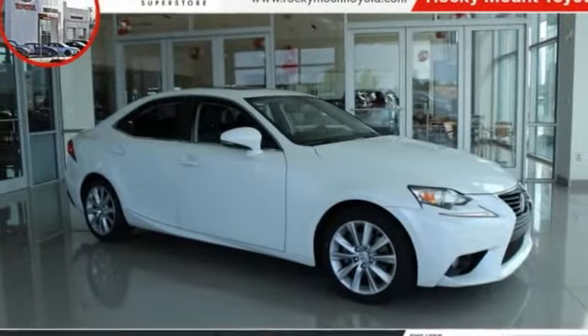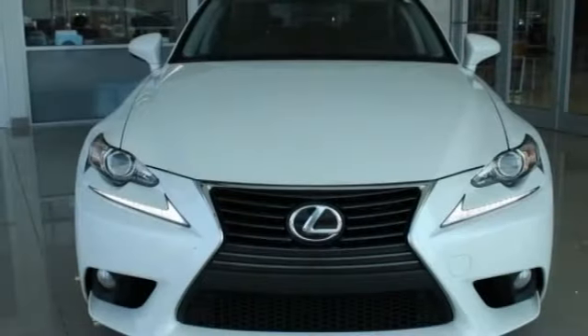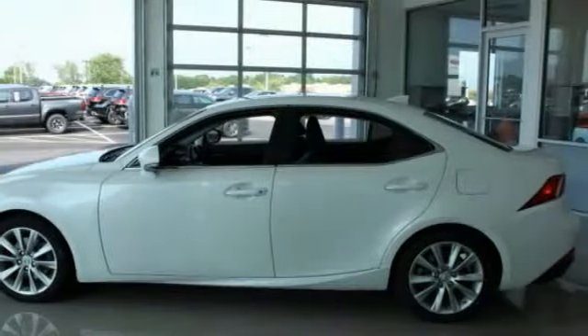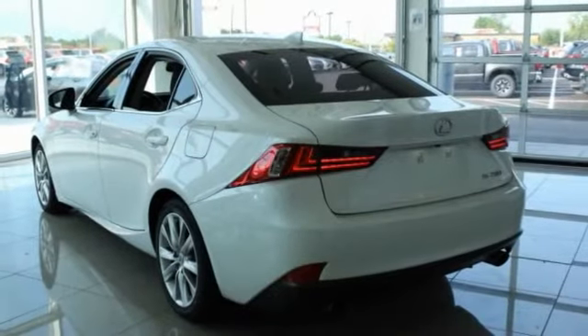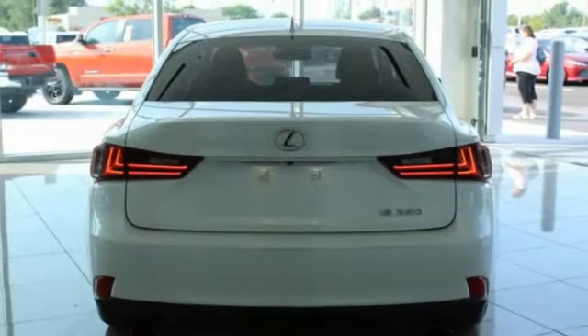Looking for the right vehicle? Check out the 2014 IS. The IS is the compact luxury sedan offered by Lexus under Toyota. The IS fits the bill for sports-minded drivers looking for luxury in a compact design.